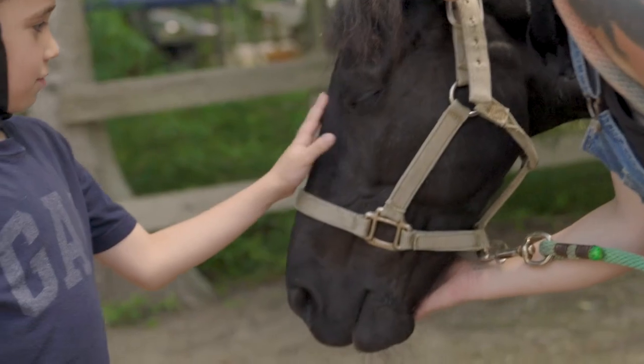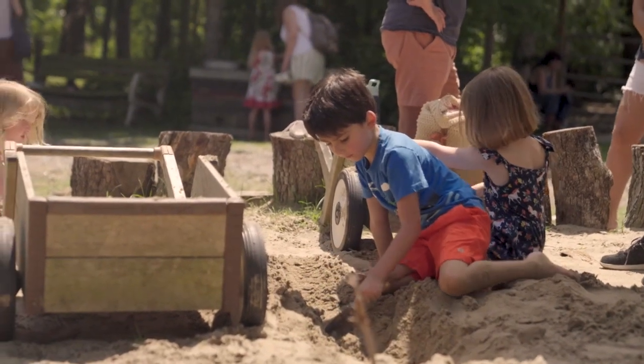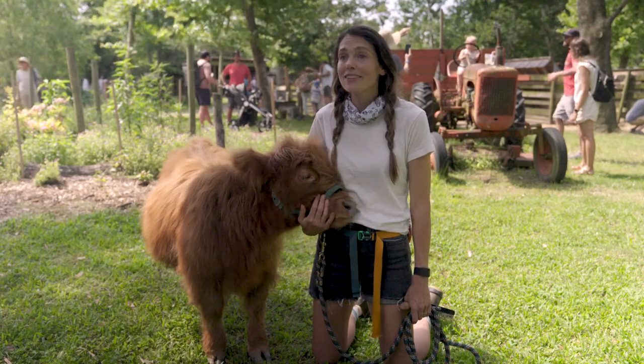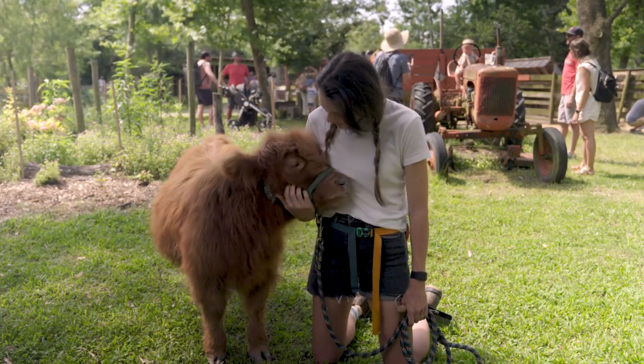We're always teaching compassion for our animals, our earth, the grounds, the soil. It's a special place to learn how to be a good, kind human — for themselves, for each other, for the environment. That's some of the magic that's happening here at our farm.